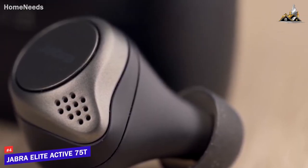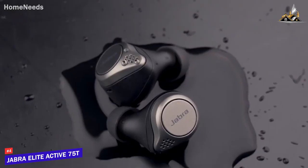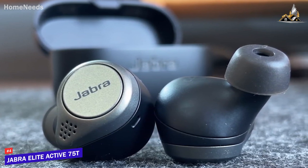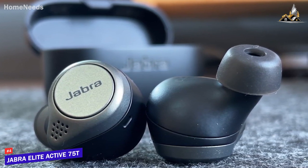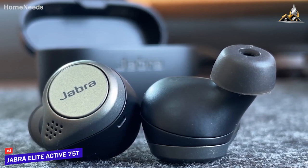Next up, the Jabra Elite Active 75T, our pick for best value per dollar true wireless earbuds. The Jabra Elite Active 75T true wireless earbuds offer a secure fit, water resistance, and solid sound quality at a reasonable price. They are an ideal pair of earbuds for someone wanting comparable performance to more expensive ones at almost half the price.